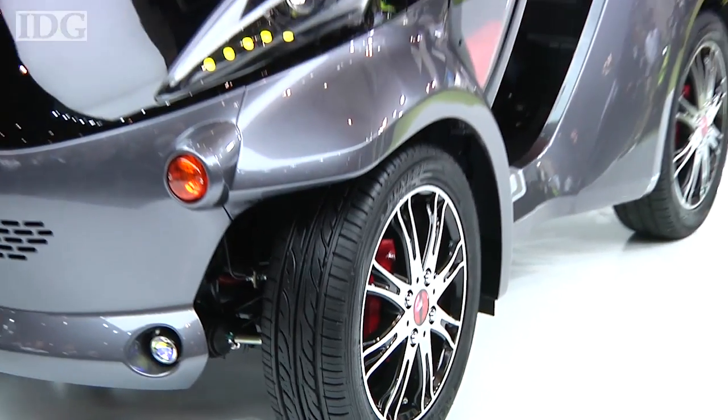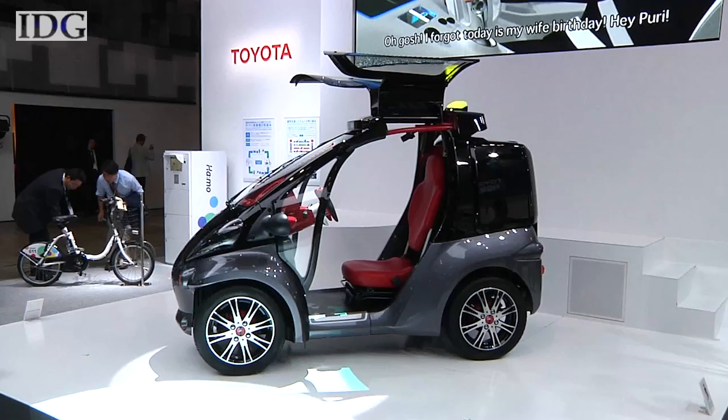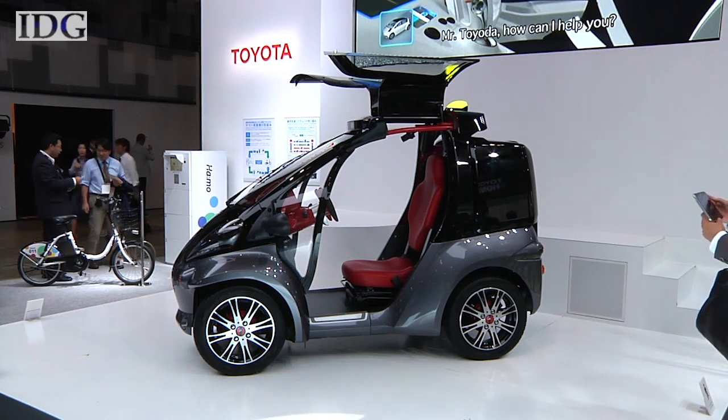The car sits at the center of a whole concept from Toyota that includes a smart home and online service that continually receives and transmits information to the car when it's on the road.